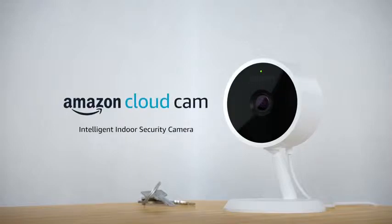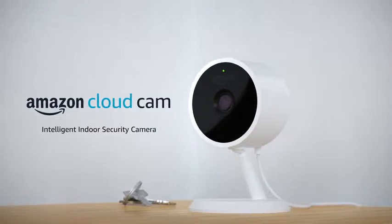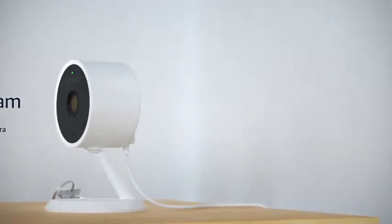Introducing Amazon Cloud Cam. It's everything you need in an intelligent, affordable, indoor security camera. All controlled by a single app, so you can keep an eye on things at home, even when you're far away.